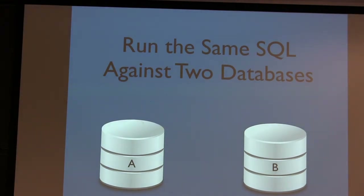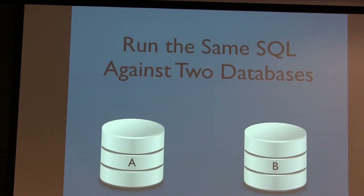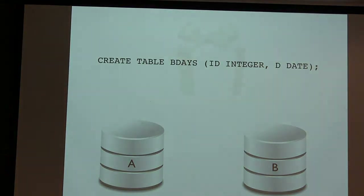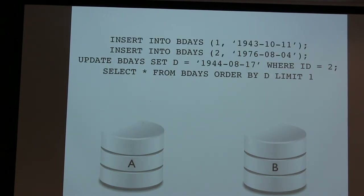To start talking about determinism: my goal here is that I've got two databases — two different machines, two different logical systems — and what I want to do is keep them in sync. The first thing I do is run the same SQL against both. I can say CREATE TABLE birthdays with an integer and a date. If I run that statement on A and B, I'll end up with the same table. If I apply the same SQL statements in the same order to both databases, I'm going to end up with the same state.